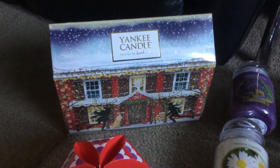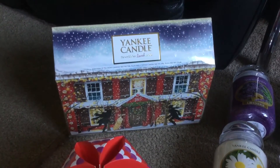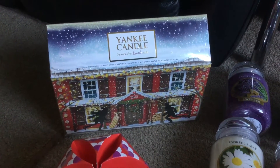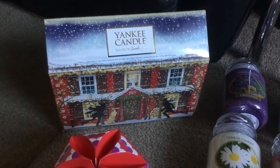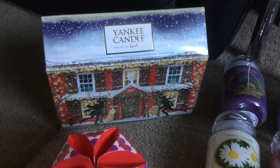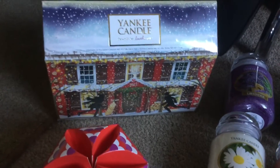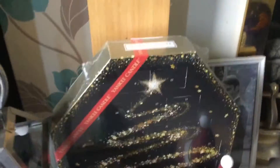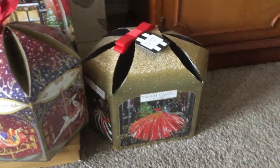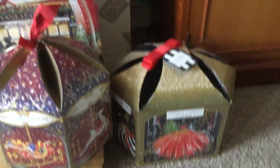I've got four Advent calendars already. Yankee Candle Advent calendars are very expensive for what they are, but I love them. This one was reduced from £28 to £14, which was quite good really. This is last year's, I've got that one which is last year's. I've got that one which is one of this year's. I've got that one which is last year's. That one which is last year's. That one which is this year's. So that's my five Advent calendars.